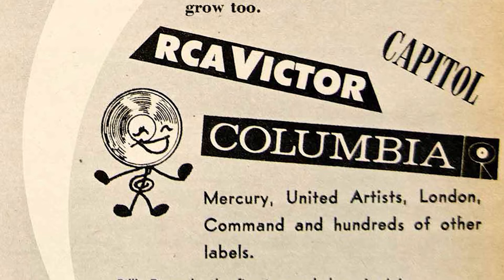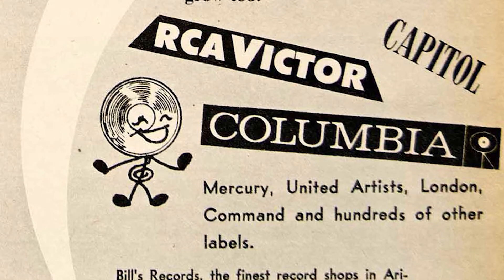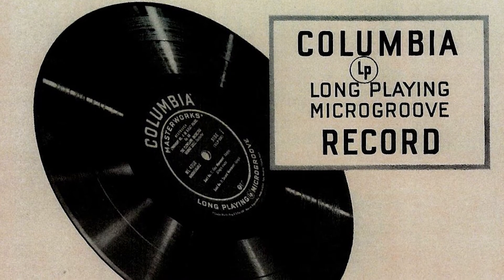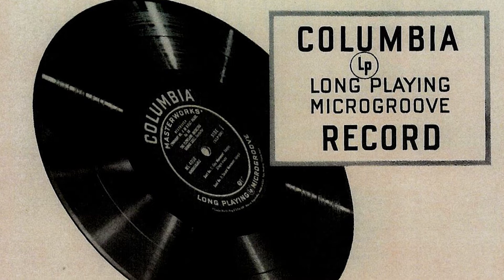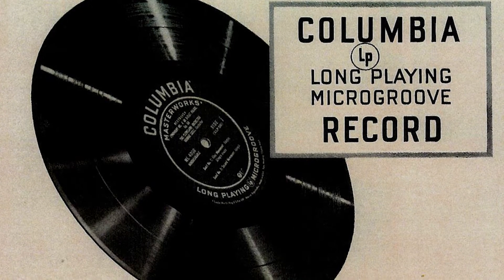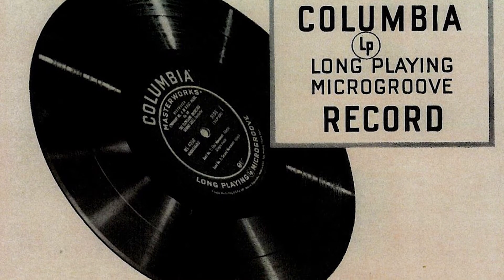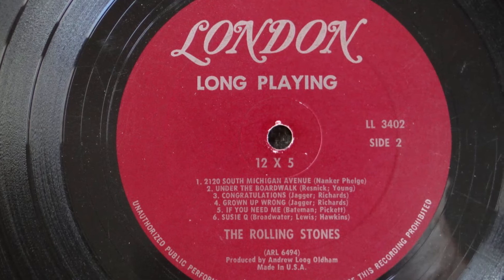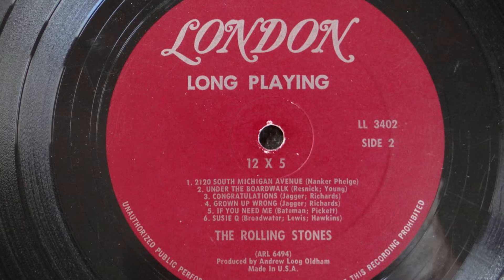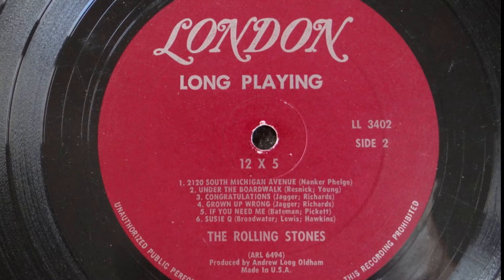The two main record companies of the time, Columbia Records and RCA Victor, began developing a new record format using vinyl. In 1948, Columbia Records released their Long Play Vinyl Record, or LP. With a speed of 33 and a third revolutions per minute and a 12-inch diameter, it could hold 45 minutes of sound between the two sides — an incredible improvement over shellac records. Gone were the days of the three-minute single. Now music could be listened to as part of a larger body of work, launching the album era of music.